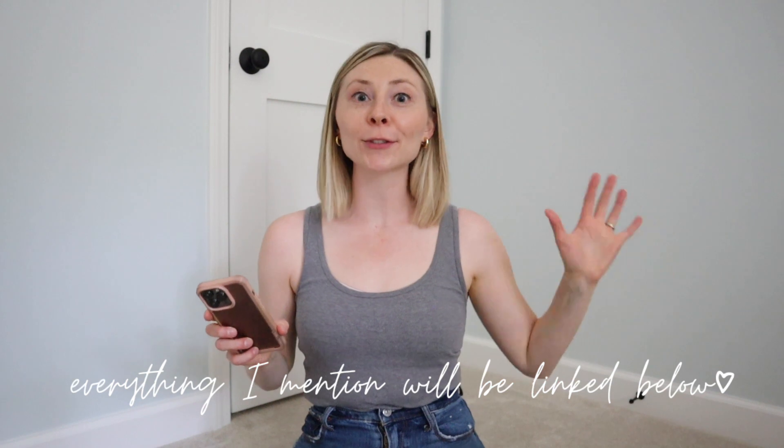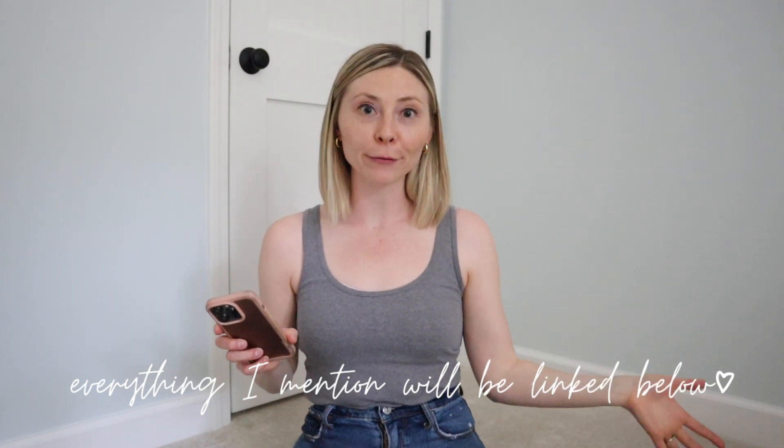I have my list here on my phone, and I will make sure to link all of these super helpful products down below for you. Give this video a like if you found it helpful too, and make sure you subscribe to my channel for tons of other helpful motherhood videos. Without further ado, let's get into the list.